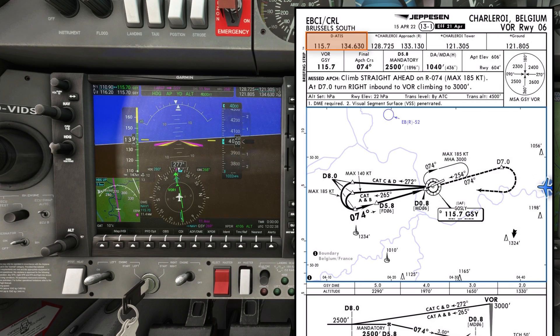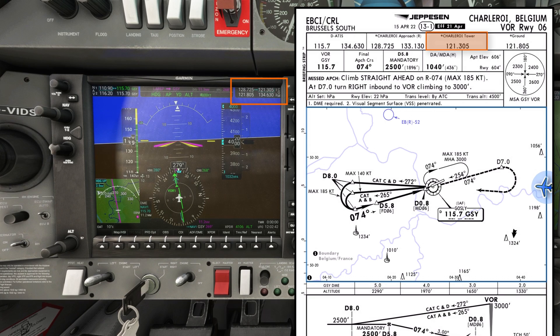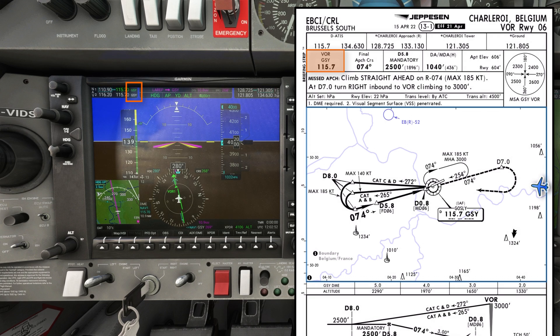The ATIS — I've received information Poppa. Charleroi Approach 128.725 is set active in COM1, and Charleroi Tower 121.305 is set in standby of COM1. Ground frequency 121.805 is set active in COM2. The VOR, Golf Sierra Yankee, frequency 115.7, is set in both NAV1 and NAV2, auto-identified, and the CDI is set to our current track to the VOR of 268 degrees.